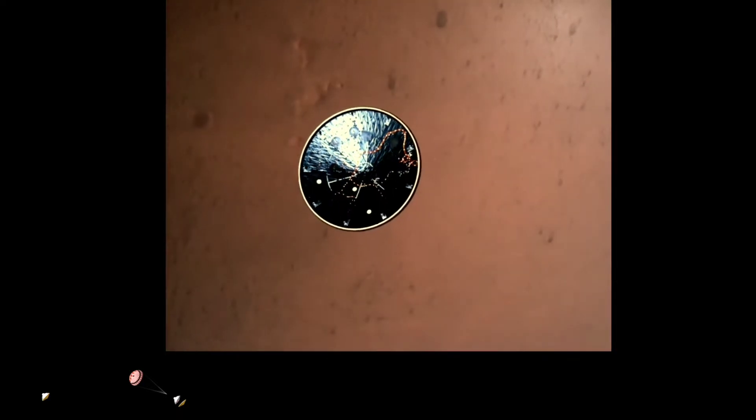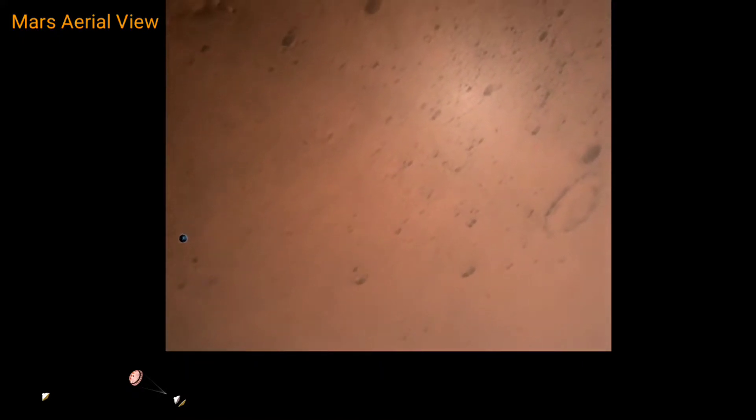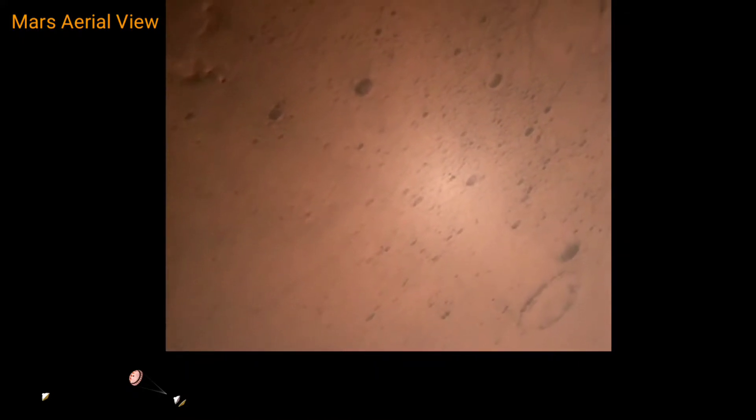Heat shield set. First chute is now deployed to subsonic speeds and the heat shield has been separated. This allows both the radar and the cameras to get their first look at the surface. Current velocity is 145 meters per second at an altitude of about 9.5 kilometers above the surface.